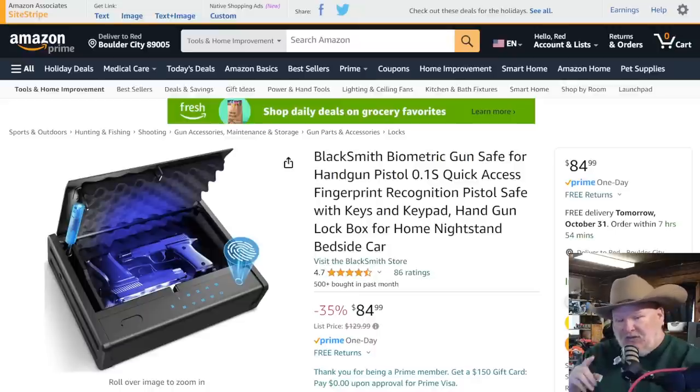This has got three ways to get into it: biometric, touchpad where you can enter a four-digit code, and key access on top of that. I know a lot of you are skeptical about biometrics — back in the day I would have agreed with you, but technology has changed and it's there now. It's a great quick access safe. It's not Fort Knox, it's not built into your wall — it's a quick access safe, that's what it's designed for and that's what it does.